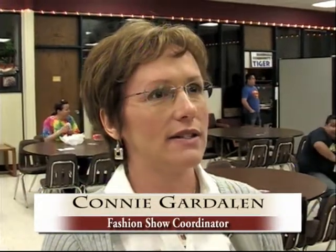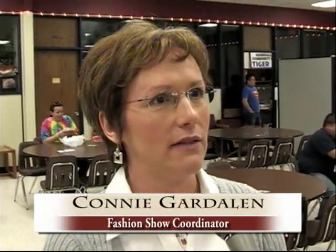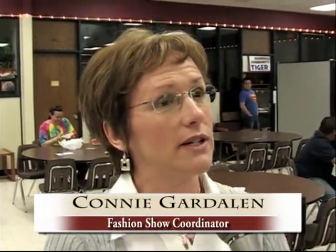My job here on campus is I'm a coordinator of service learning, and that involves several different projects throughout the year. This spring we're doing a spring fashion show highlighting the Salvation Army thrift store.